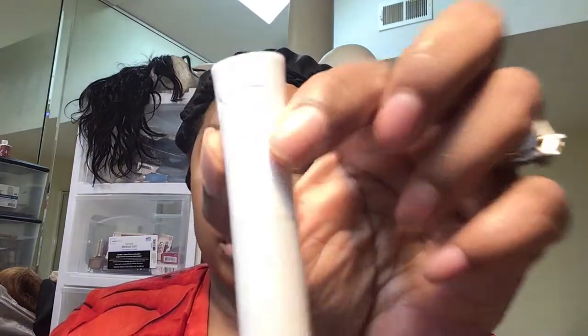So now I'm taking the number seven foundation brush. It's a Walgreens brand, medium deep, and I'm going to highlight my face.